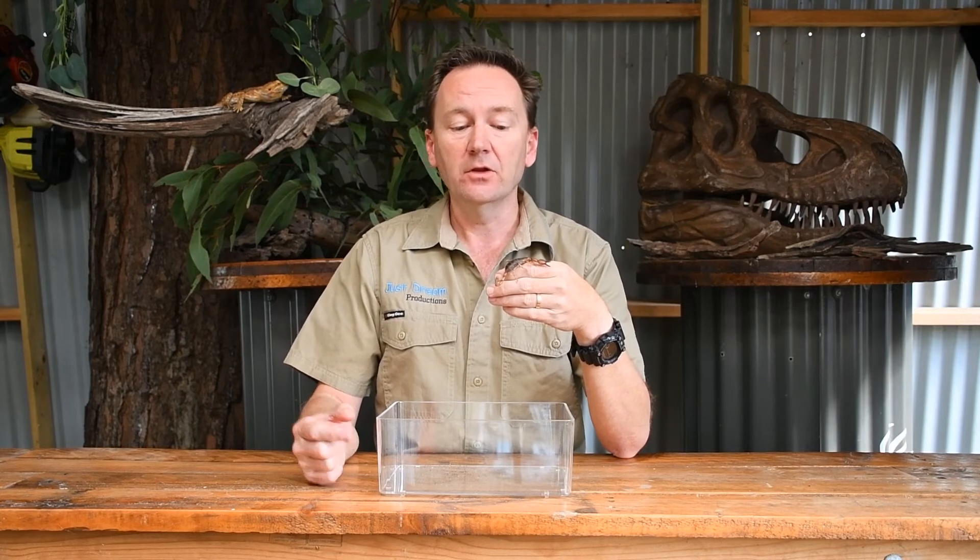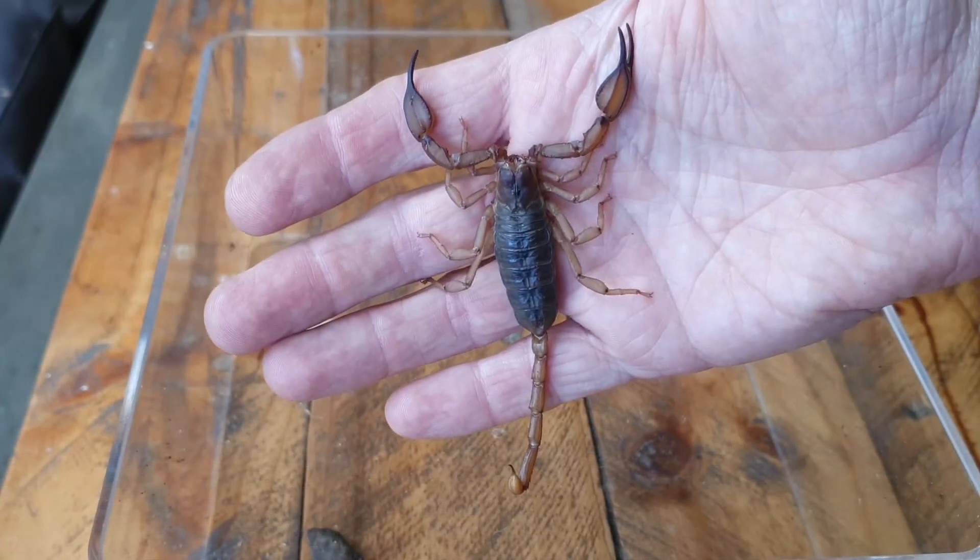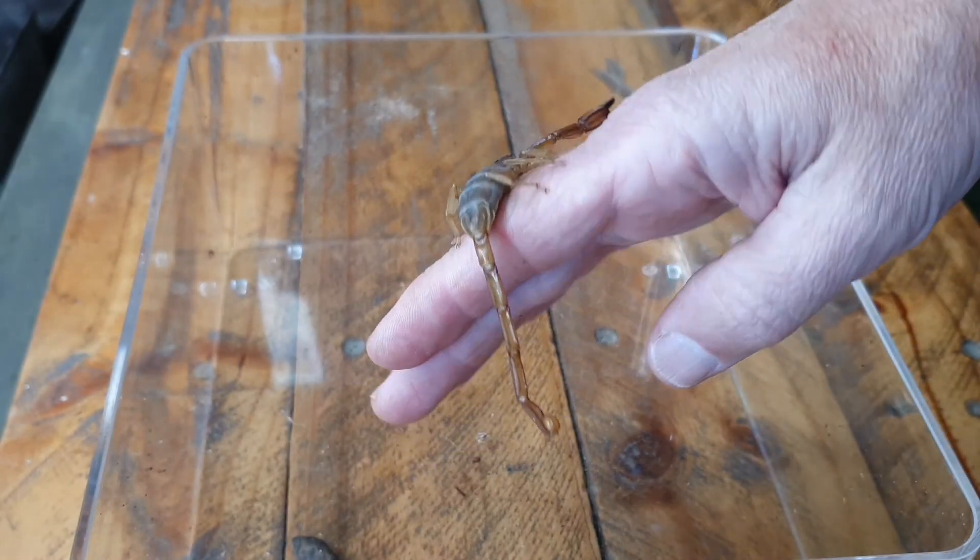Telling the difference between a male and a female scorpion can be quite hard, but with this species it is actually quite easy. The way we tell them apart is by the size of the tail. The female has a short tail, whereas the male's tail is much longer.